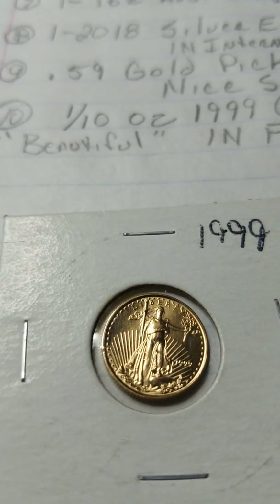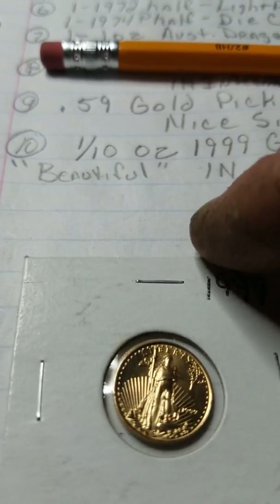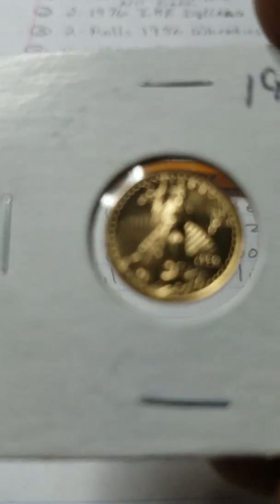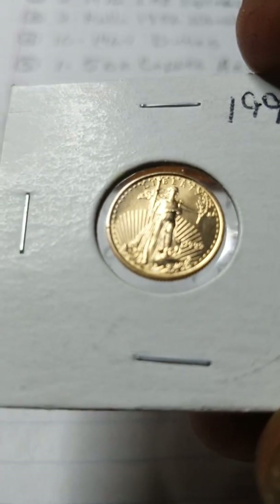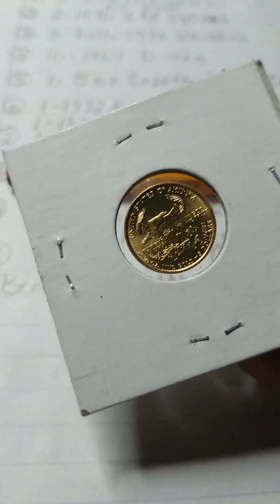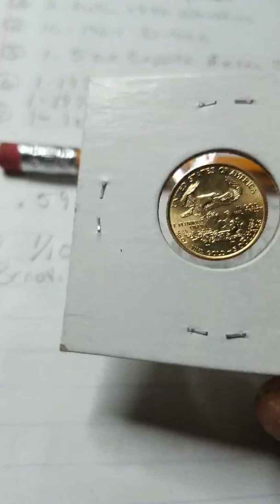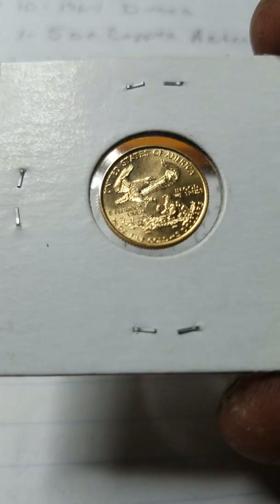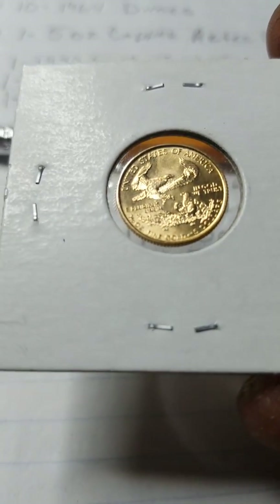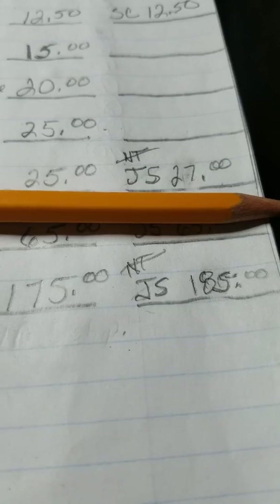Last but not least is this beautiful one-tenth ounce gold liberty. Look at the detail on this thing — it's probably been in this case since it was made. I never had it out; I bought it just like this. It's like uncirculated, it's beautiful. And that's gold, my friends — the gold market's fixing to go nuts. JS is the top bid at one hundred eighty-five dollars.